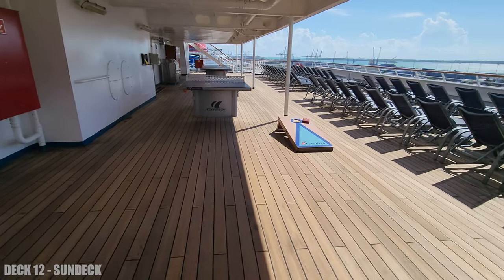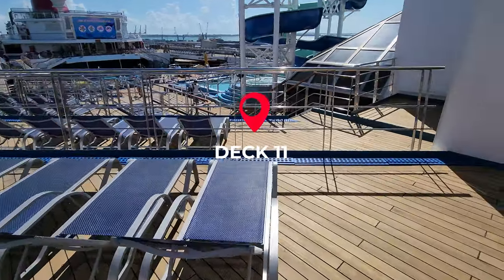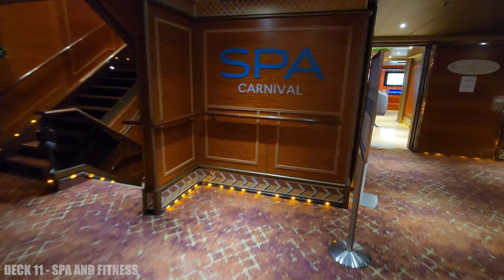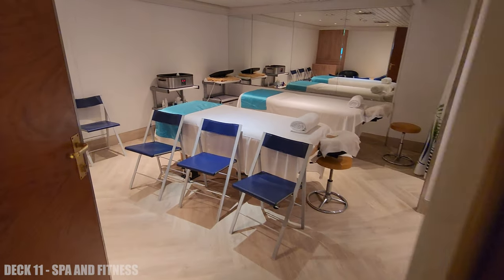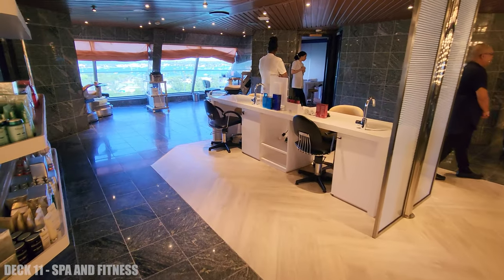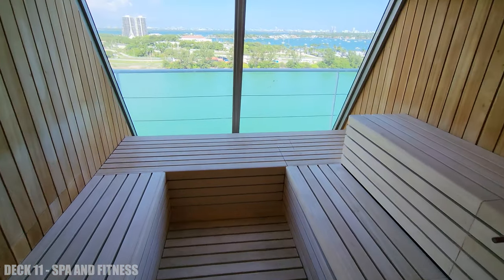We're going to head to deck 11, and outside you'll be able to see all of the mini decks for sunbathers — it's a great view of the pool deck. Inside on deck 11 is the spa and fitness center, and they do have a steam room and a sauna.